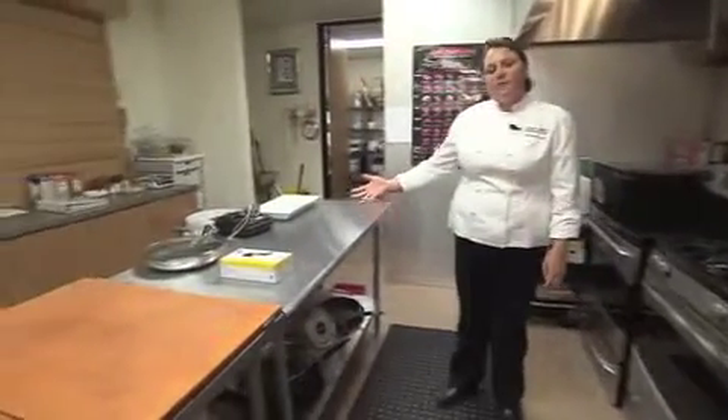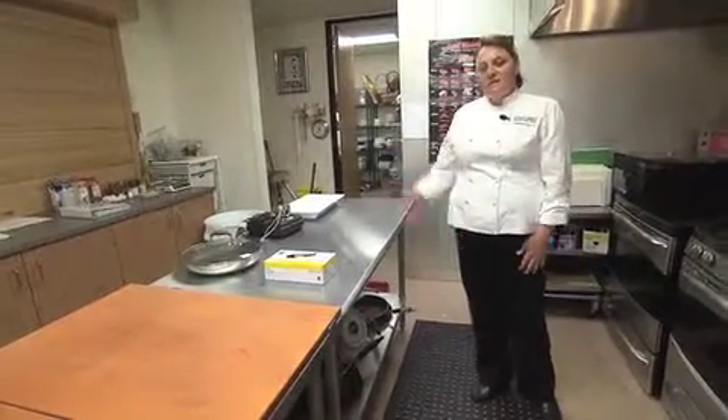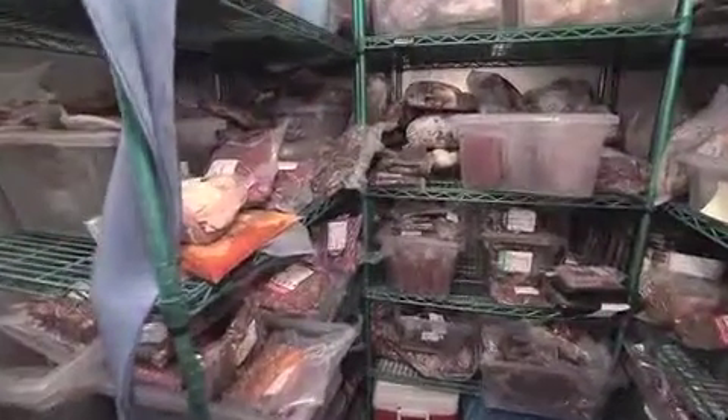On this side is just more space for the testers to utilize as extra prep space as well. Behind me, we have a walk-in refrigerator and a walk-in freezer, and then extra pantry space for flatware and platters when we go through meal production. Thanks for touring with us — if you have any questions, let us know.